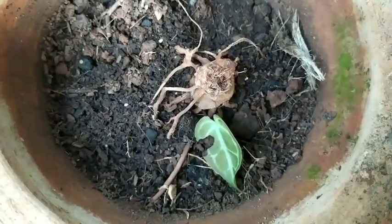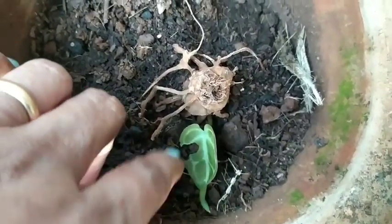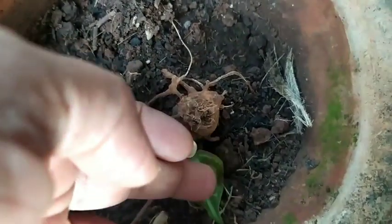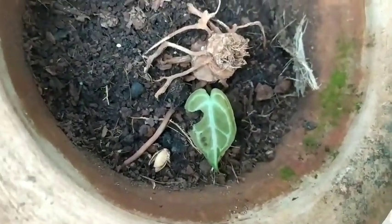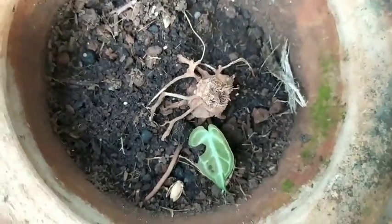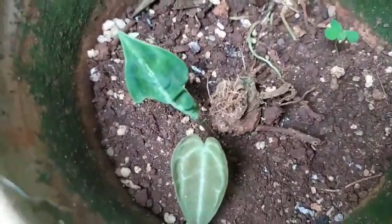We got our new dog, and very playfully he just caught the entire pot and threw it off. So during that process, again it was uprooted and the leaves died off. And this month, this is the growth that I see suddenly in my garden.